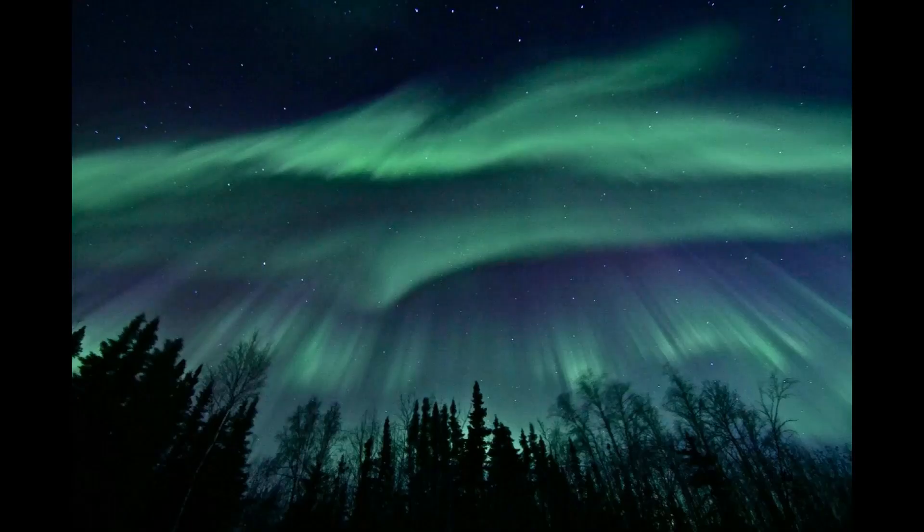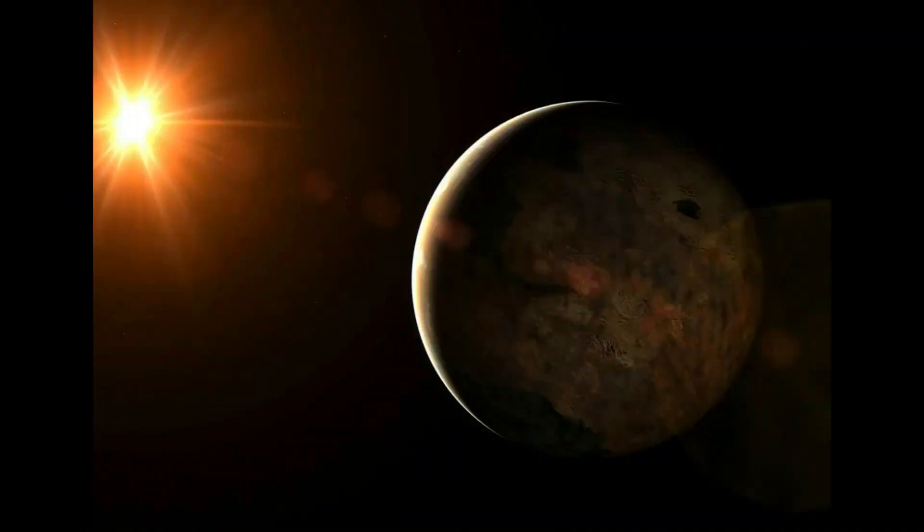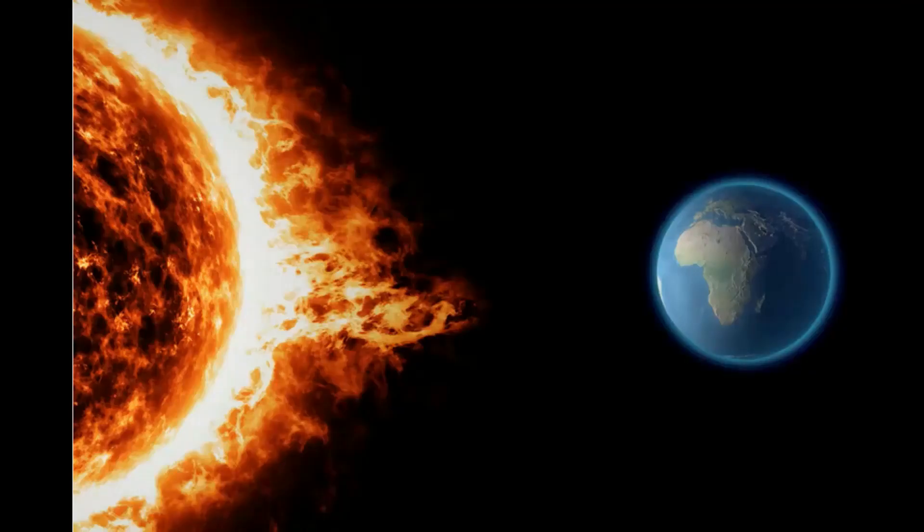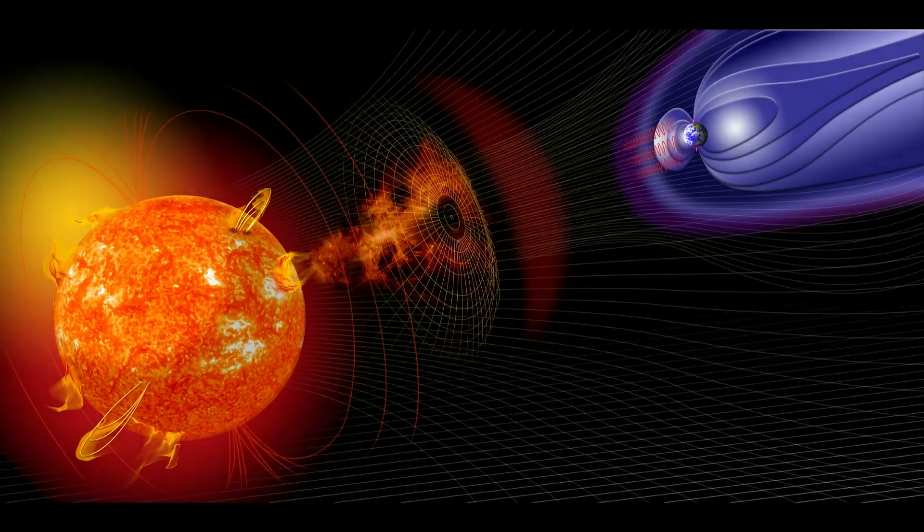Geomagnetic Storm Watch: Minor G1-class geomagnetic storms are possible on July 20 or 21, when a slow-moving CME is expected to hit Earth's magnetic field. The CME was hurled into space by Friday's canyon of fire eruption.